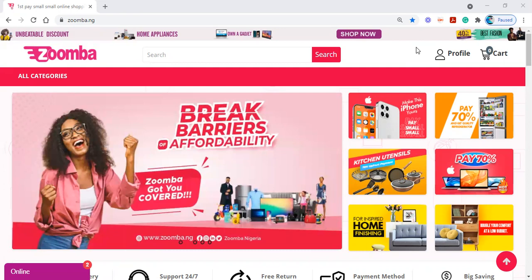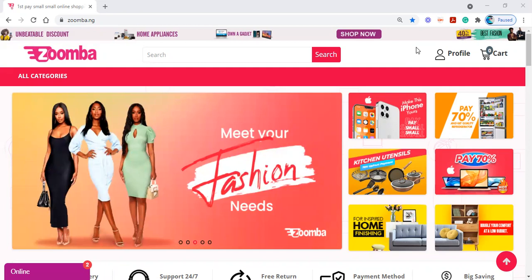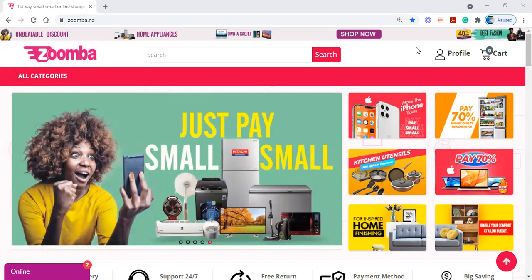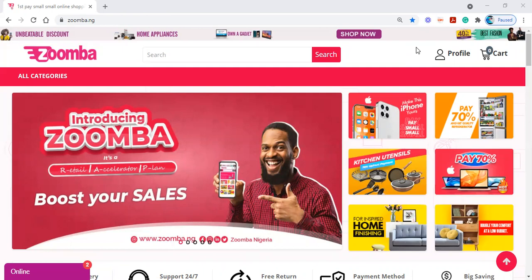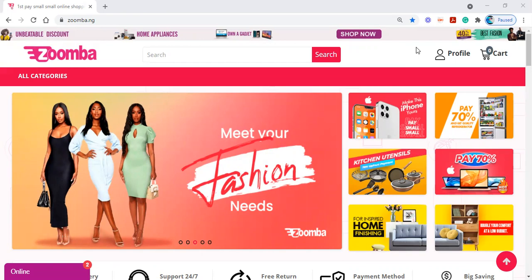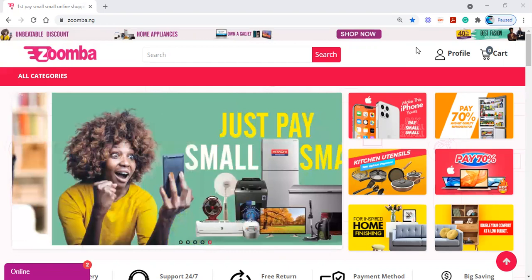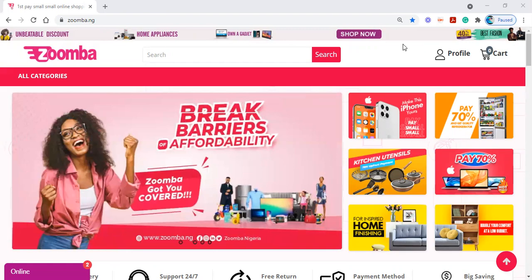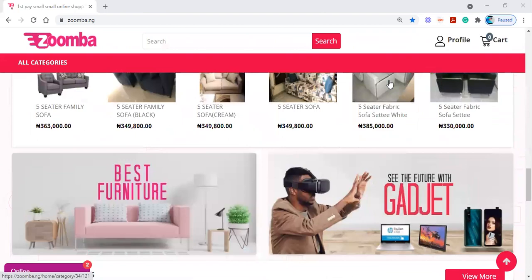Hello everybody and welcome. My name is Jemima Joseph from Zumba Nigeria, and today I am going to be talking to you on how to shop on Zumba — that is, how to navigate the platform for those that feel or think it's complicated. You can see my screen: the Zumba website has already been opened and the website is www.zumba.ng. The moment you click on that, this is what is going to pop up on your screen — this is how the website looks.